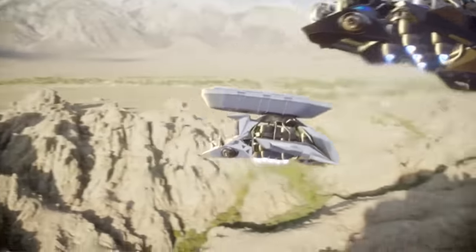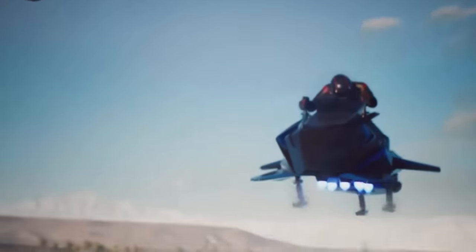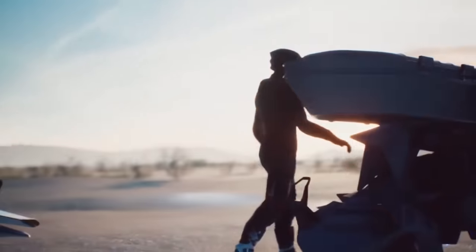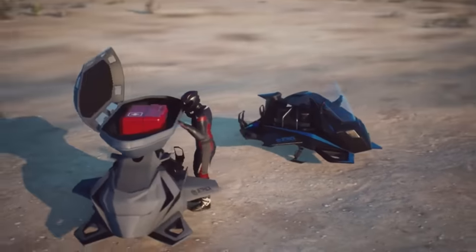With an initial price tag of $380,000, Jetpack Aviation has started accepting pre-orders for the Speeder. This pricing point places it as a high-end, cutting-edge vehicle for the civilian and military markets, reflecting its superior technology and distinctive characteristics.